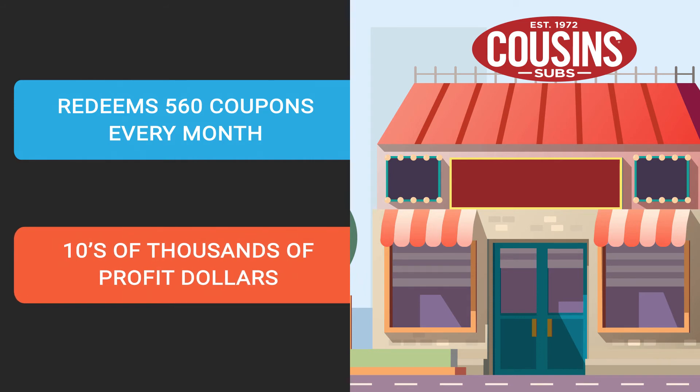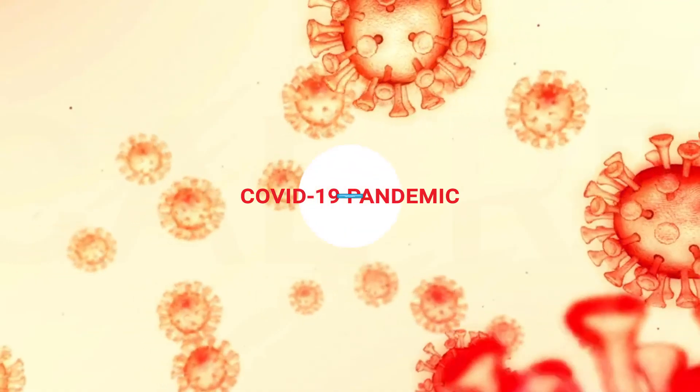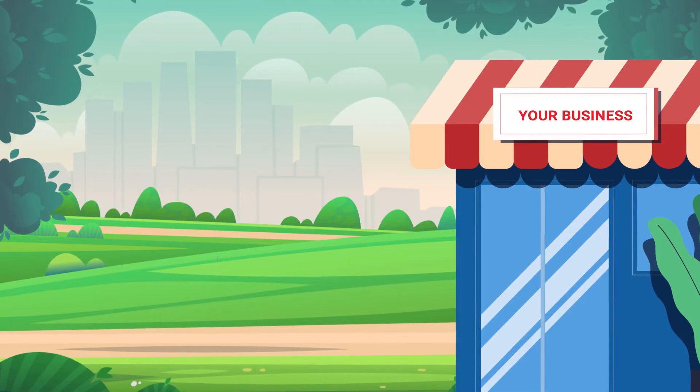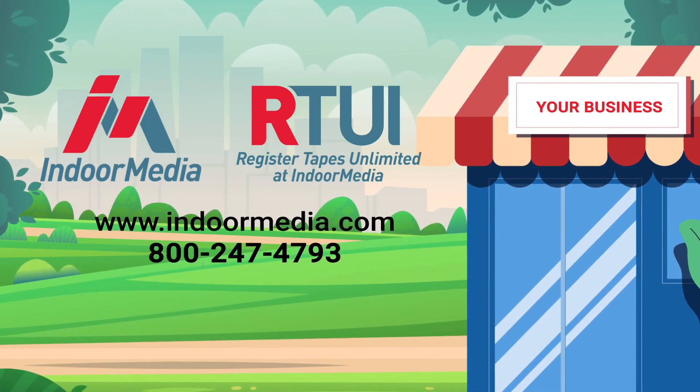They've renewed for their third year, continually seeing tens of thousands of profit dollars and new customers. Let us show you local results working now, proving a fantastic return on investment even during the COVID-19 pandemic. Our customers saw significantly improved traffic and profits with carryout, drive-through, and curbside service promotions. Let us provide an exact quote for grocery stores in your area — contact your Indoor Media consultant today.